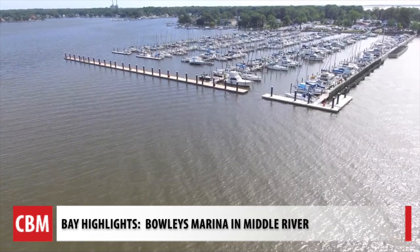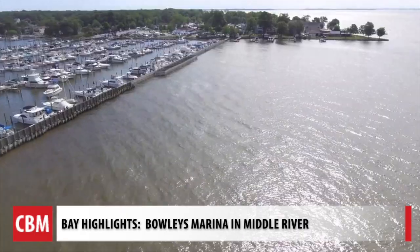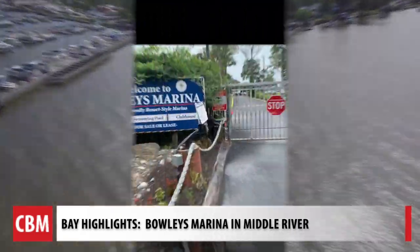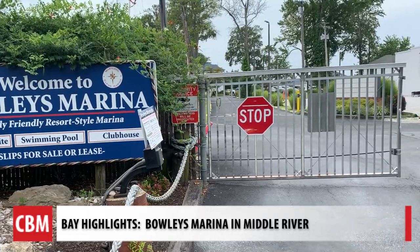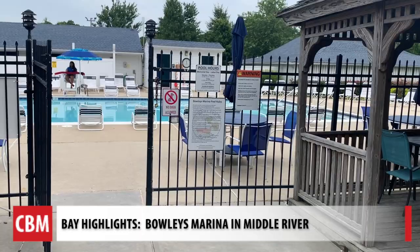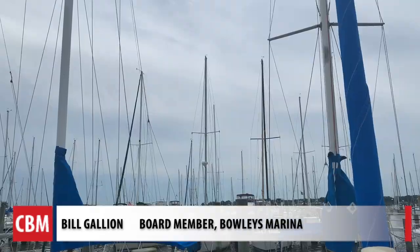We're here at Bowley's Marina on Middle River, the closest marina to the bay. It's a resort-style marina for families. My wife and I have been here — we're on our second sailboat since we arrived at Bowley's in 2011.